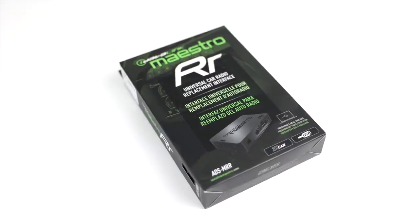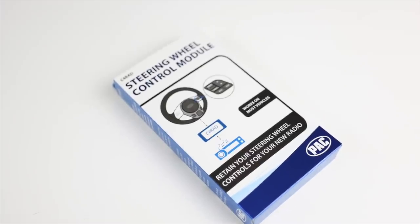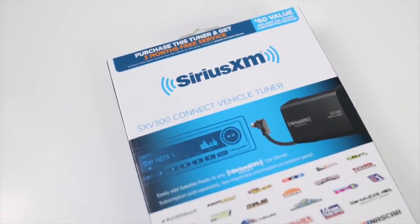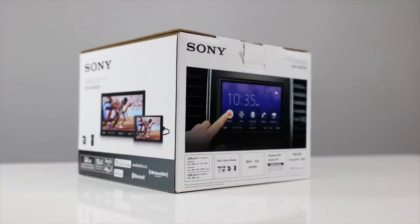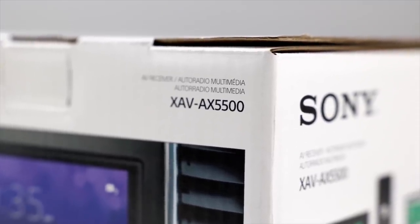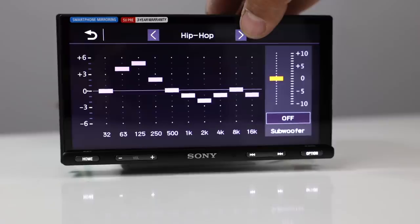It also has three 4-volt RCA pre-outs, iDataLink Maestro RR compatible, steering wheel control compatible (additional adapter required), and SiriusXM compatible with the SXV300 required. All in all, a good, solid, reliable radio for under $300.